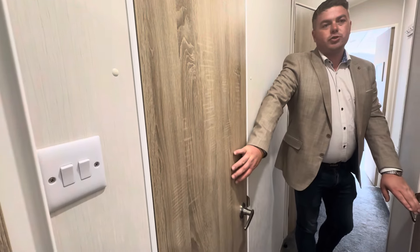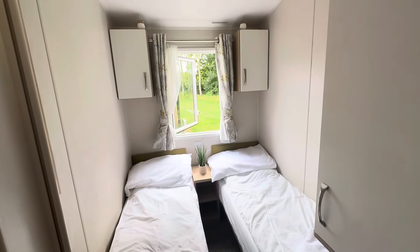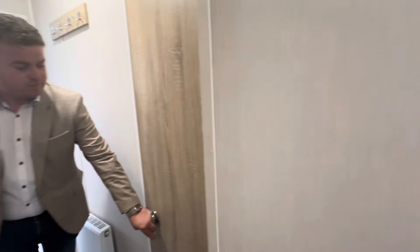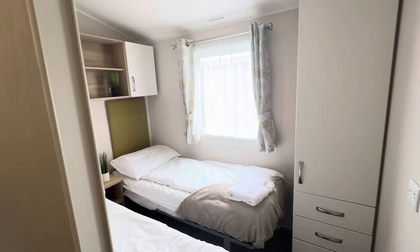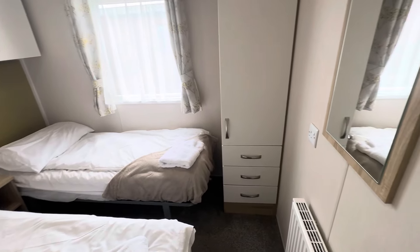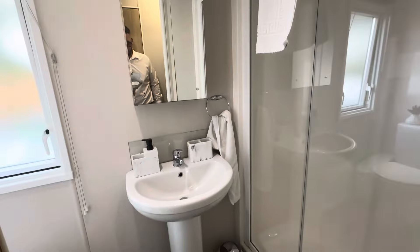Going through to this side, this cupboard here is your boiler cupboard along with storage. The first guest bedroom has two single beds, a plug socket next to the bedsides, overhead storage, and a wardrobe in the corner. The second guest bedroom is very similar — two single beds, wardrobe, overhead storage, mirror, and a window overlooking the beautiful scenery.